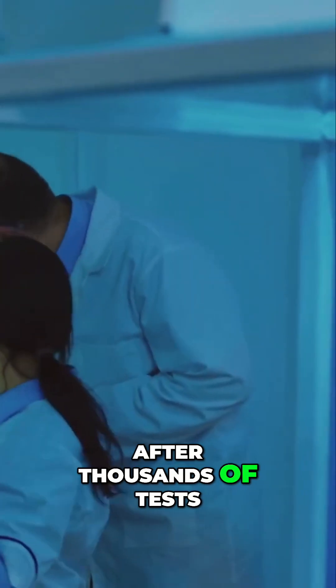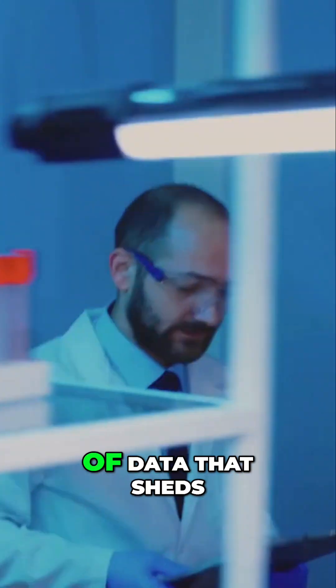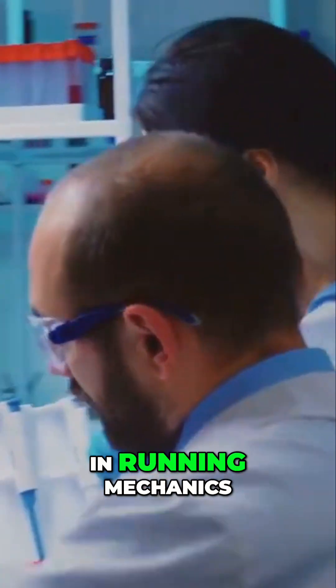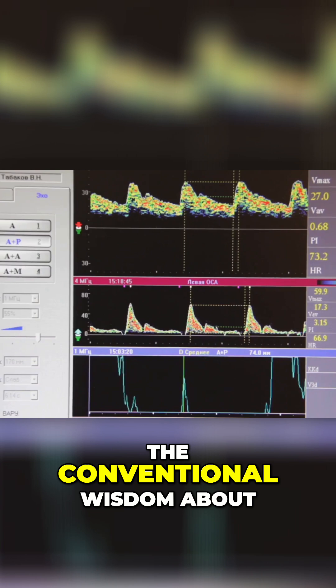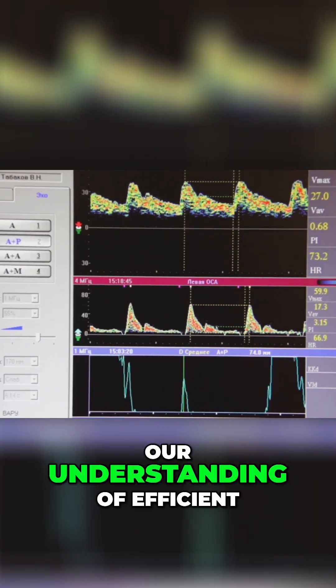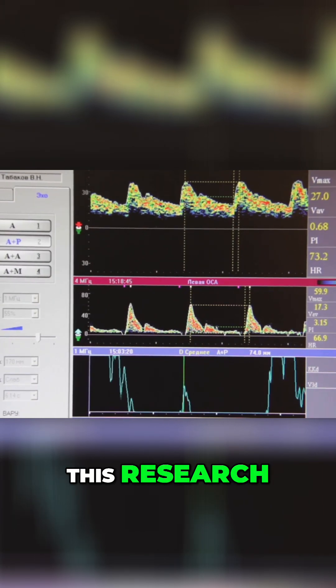After thousands of tests conducted on runners of all levels and abilities, we've amassed a wealth of data that sheds light on the common patterns and individual differences in running mechanics. The verdict is clear: the conventional wisdom about running form needs a serious update. Our understanding of efficient and effective running is constantly evolving thanks to this research.